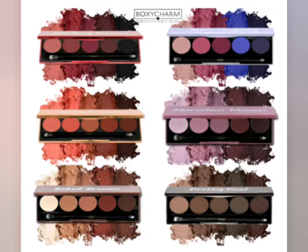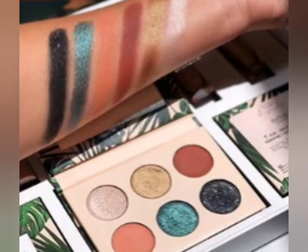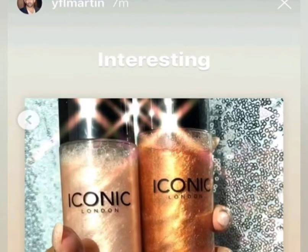Starting off with the first spoiler, you will receive one of these seven palettes, and these are all from Dose of Color. I've already gone into all the information on these palettes, so this video is just going to be a quick run through.